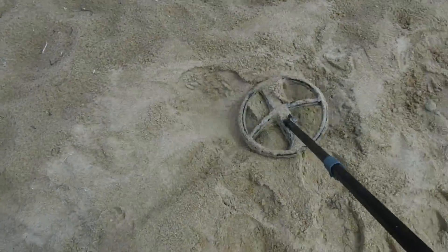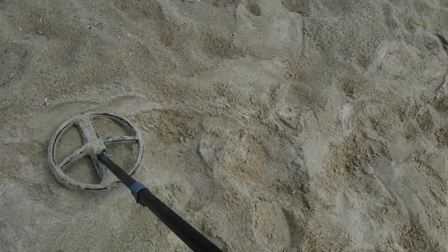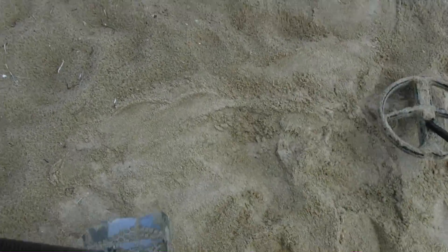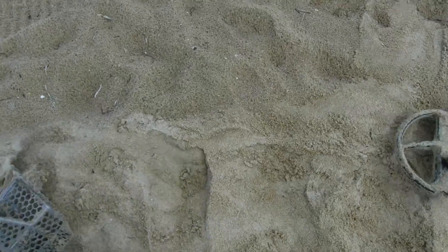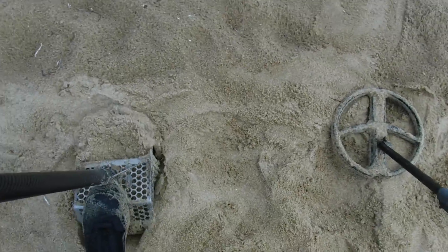Alright, we're still getting coins from the coin spill. There's another nickel. Let's see if there's anything else in here. Got 84 on that. Always got more than one a lot of times. Just a little bit deeper - let's see. It could be a penny.